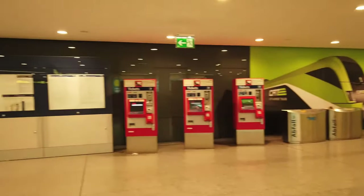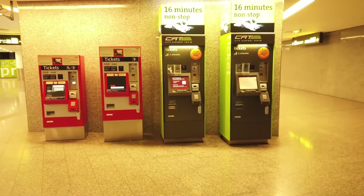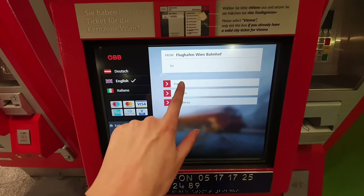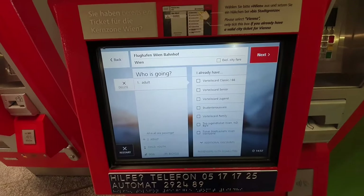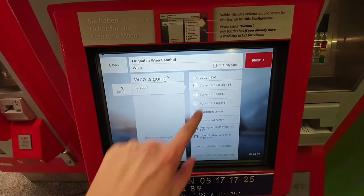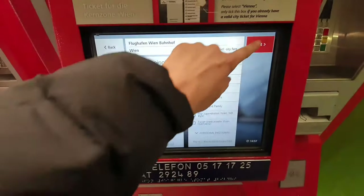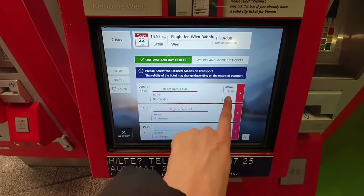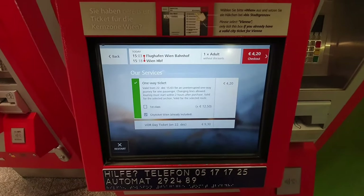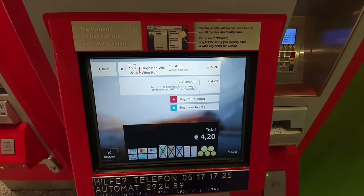Now I will show you how to buy a ticket for the ÖBB and the Schnellbahn. You can buy them at these red ticket machines. The airport is already pre-selected as your departure point. You just have to enter where you want to go and Vienna will show up as a suggestion. Next you can choose if you have a ticket discount. Next, choose the connection. I'm about to take the Railjet since this is the fast train of the ÖBB going directly to the main station. Finally, select the red button in the top right corner and all you have to do is pay and you have your ticket.